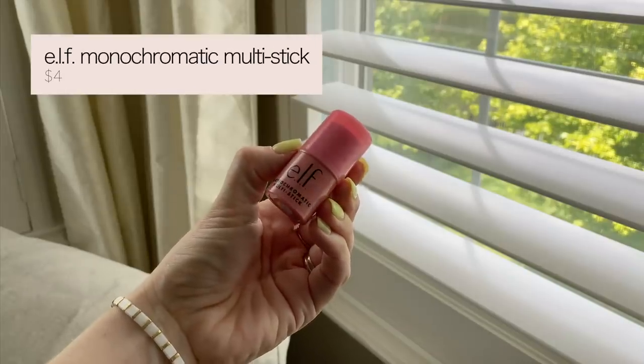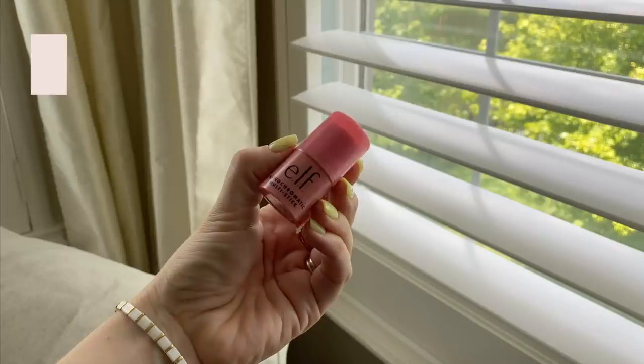This next thing I'm really excited to try — the e.l.f. Monochromatic Multi-Stick in Dazzling Peony. The idea behind this is that you can do a monochromatic look — tap it on your eyes, cheeks, and lips all together. I think that's such a cute idea. Today I didn't do that because I wanted to play with those bite-sized shadows, but I definitely want to give that a try since I actually do like pink shadow on my eye.